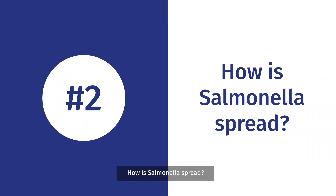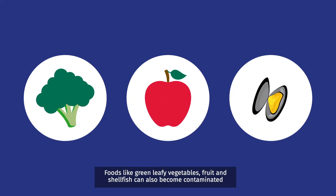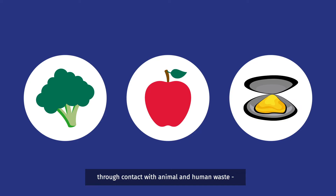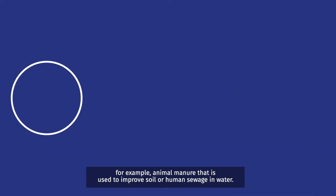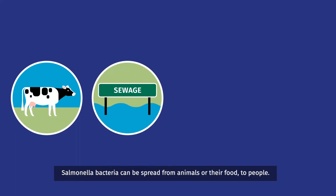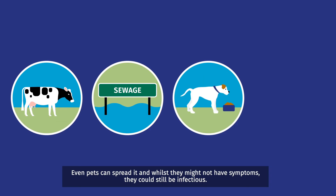How is Salmonella spread? Foods like green leafy vegetables, fruit and shellfish can also become contaminated through contact with animal and human waste — for example, animal manure that is used to improve soil, or human sewage in water. Salmonella bacteria can be spread from animals or their food to people. Even pets can spread it, and whilst they might not have symptoms, they could still be infectious.